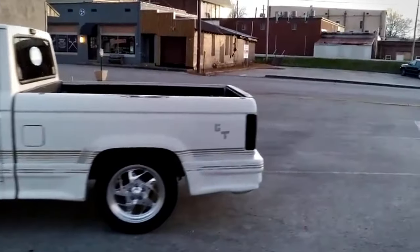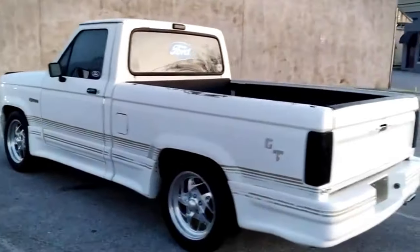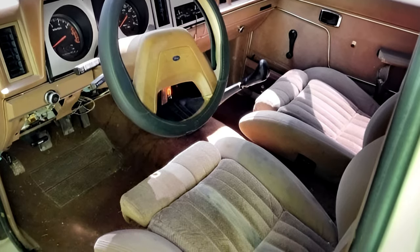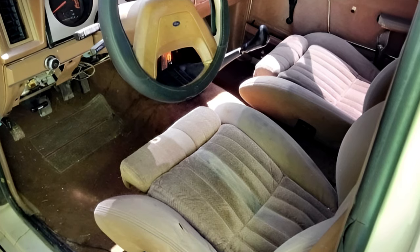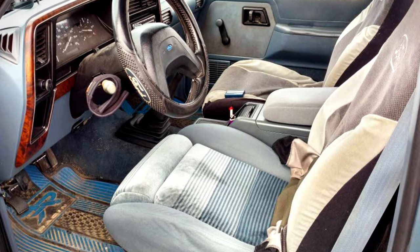It was decked out with front and rear sway bars, 14-by-6 aluminum wheels, and Goodyear Eagle tires for a sportier ride. Inside, the Ranger GT didn't skimp on features, offering special bucket seats, a comprehensive instrument cluster, and optional amenities like a center console, tilt wheel, cruise control, plus power windows and locks.